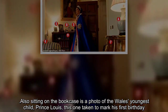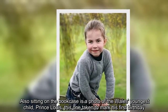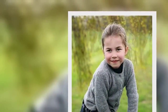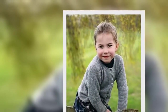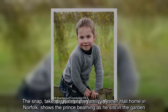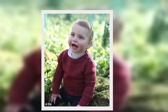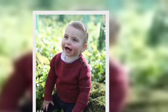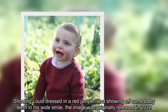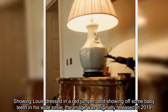Also sitting on the bookcase is a photo of the Wales' youngest child, Prince Louis, this one taken to mark his first birthday. The snap, taken by Kate at the family's Anmer Hall home in Norfolk, shows the Prince beaming as he sits in the garden. Showing Louis dressed in a red jumper and showing off some baby teeth in his wide smile, the image was originally released in 2019.